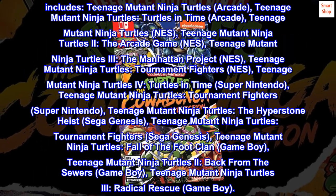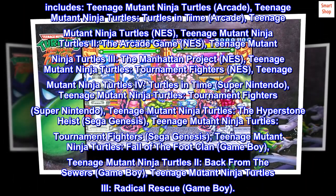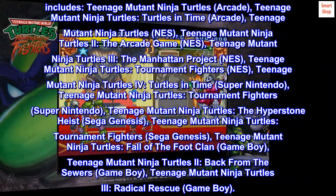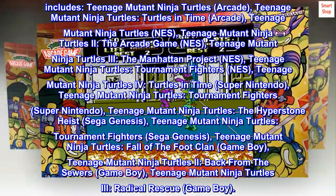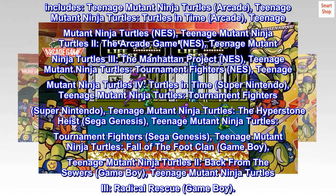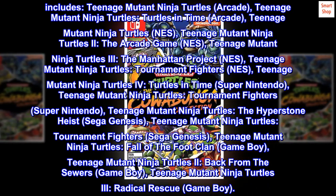Additional titles include: Teenage Mutant Ninja Turtles IV: Turtles in Time Super Nintendo, Teenage Mutant Ninja Turtles: Tournament Fighters Super Nintendo, Teenage Mutant Ninja Turtles: The Hyperstone Heist Sega Genesis, Teenage Mutant Ninja Turtles: Tournament Fighters Sega Genesis, Teenage Mutant Ninja Turtles: Fall of the Foot Clan Game Boy, Teenage Mutant Ninja Turtles 2: Back from the Sewers Game Boy, and Teenage Mutant Ninja Turtles 3: Radical Rescue Game Boy.